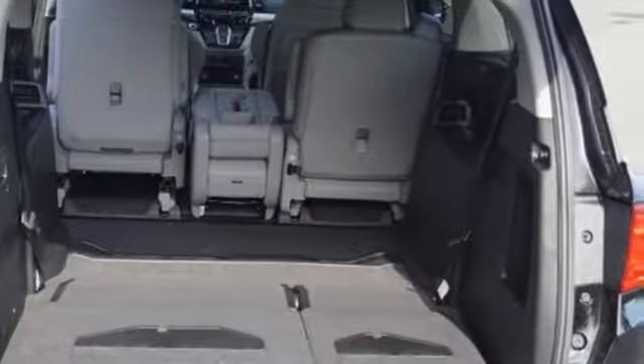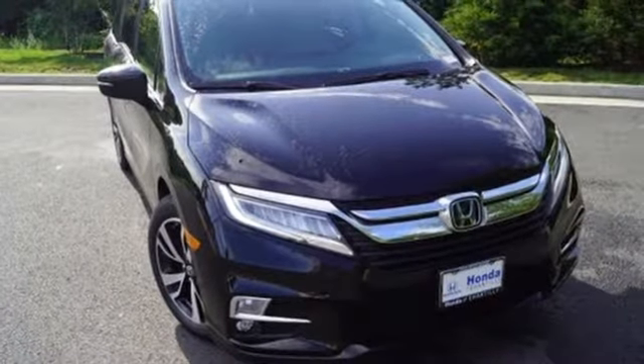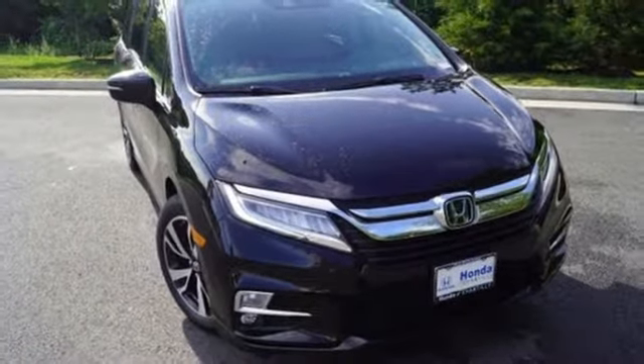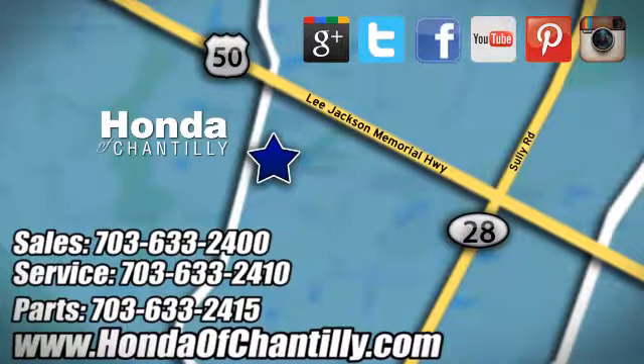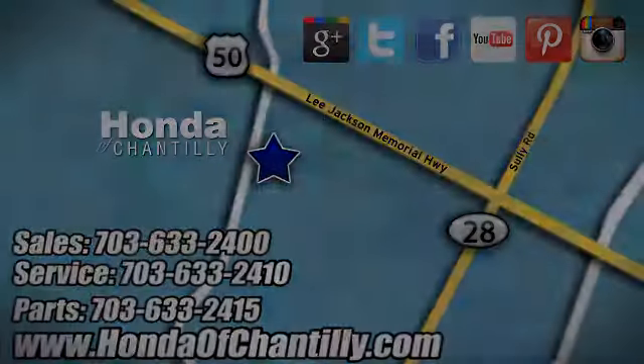Honda's created some of the most admired vehicles on the planet. The time is now — see it for yourself today. Honda of Chantilly. We are conveniently located just south of Dulles Airport at 4175 Stonecroft Blvd in Chantilly.